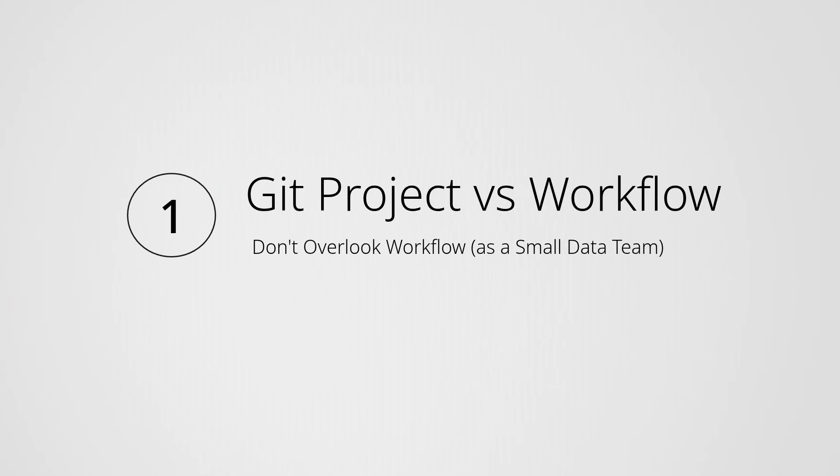If you're on a really small data team or you're the only engineer at a company, it's easy to feel like you can look past certain workflow things. It might feel like it's more work than necessary given how small the team is. In particular, I notice this happens quite a bit in the area of version control. But in my opinion, this is actually a critical error, and it's something that should be taken seriously whether you are a one-person data team or a 100-person team.